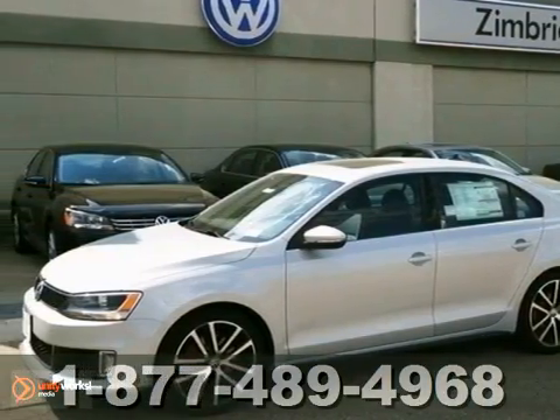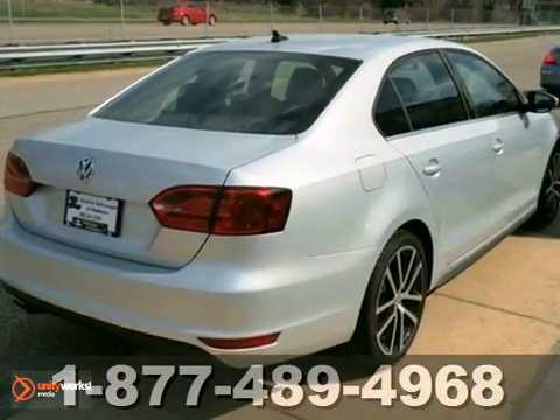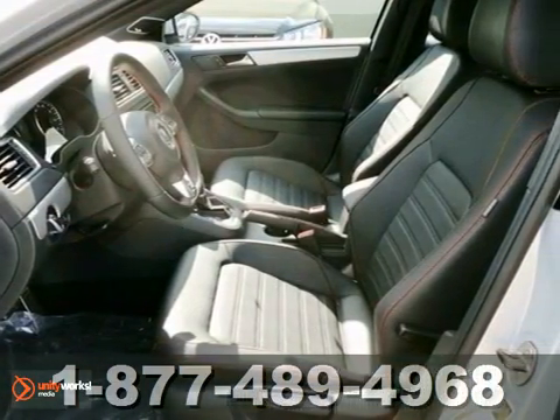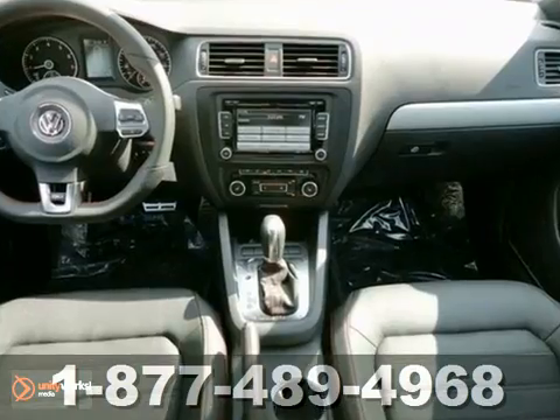Here's a 2012 Volkswagen GLI. This vehicle has a lot to offer, including a turbocharged engine, Bluetooth wireless and a multi-function steering wheel. It also features traction control, a sunroof and heated seats.